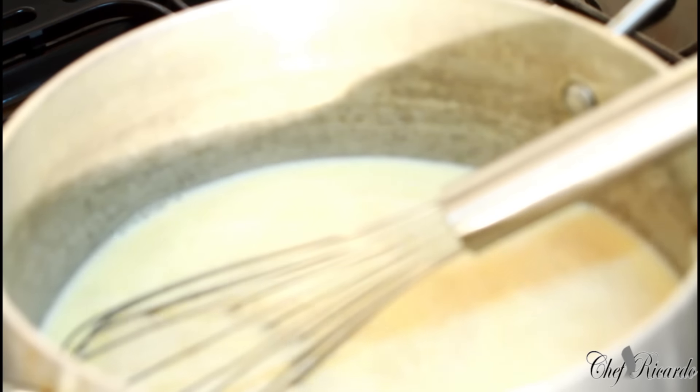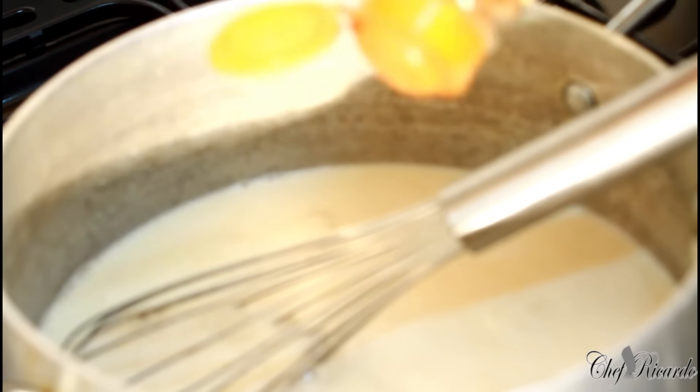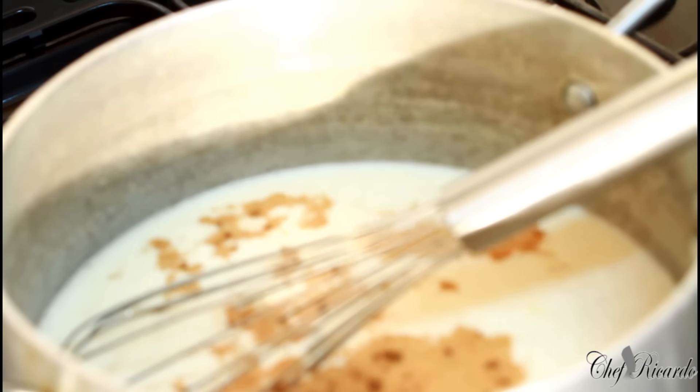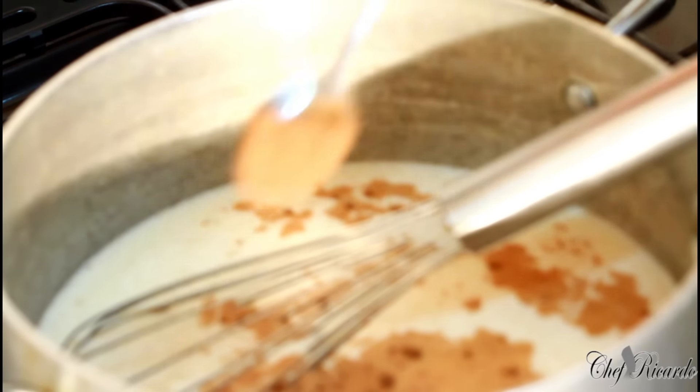Just keep whisking it — it's going to get really thick. Make sure you subscribe to my YouTube channel! Adding a pinch of cinnamon and half a teaspoon of nutmeg.